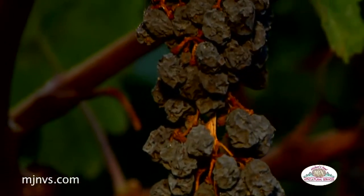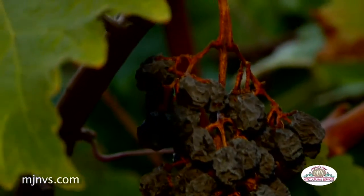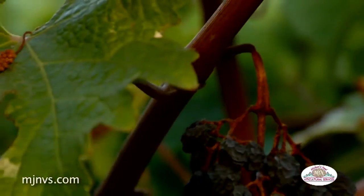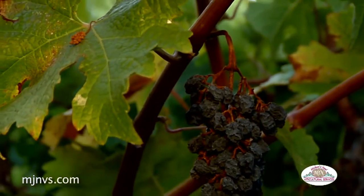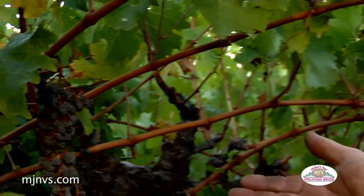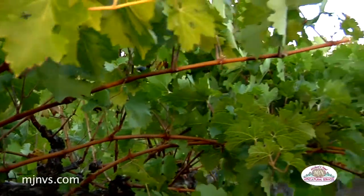Some research has shown it could be nutrient deficiency, whether it's magnesium or manganese — the jury is still out on this. The pickers know there's no reason to pick it because the winery is not going to accept it and there's no weight to it. If they're getting paid by the ton, they might as well just leave it and forget it.